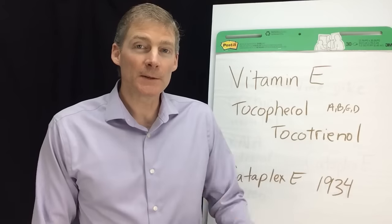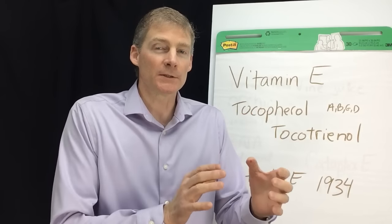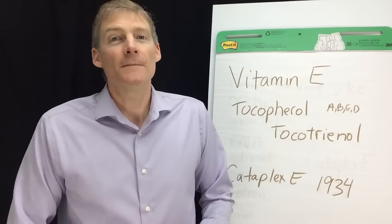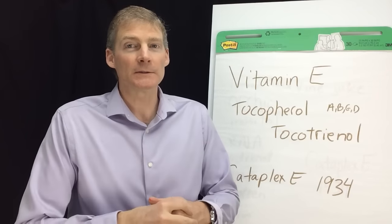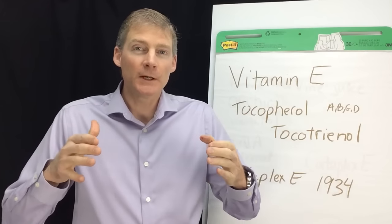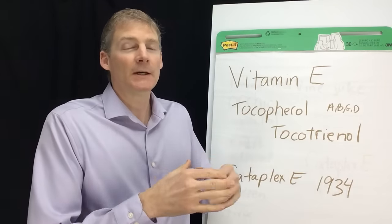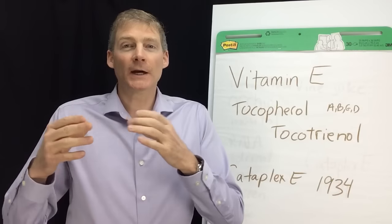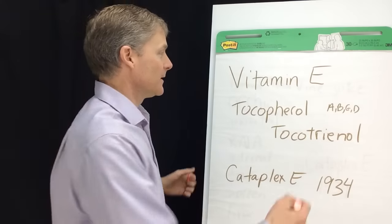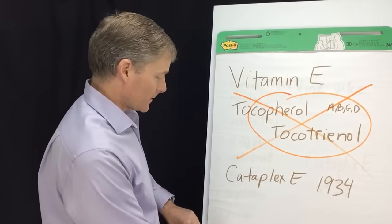They did this too with vitamin C — they call vitamin C an antioxidant, that it only protects other nutrients. We know that's false. Vitamin C reverses heart disease and does an amazing amount of things. In the natural healthcare field, we have all these doctors who think that ascorbic acid is vitamin C — it's not. We have all these doctors who think tocopherols and tocotrienols are vitamin E — they're not. This is garbage. Throw it away.